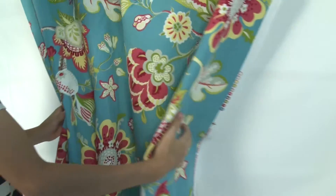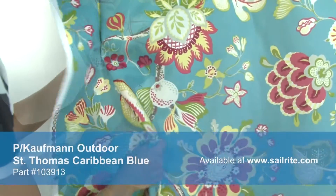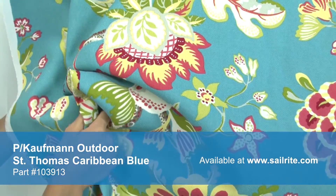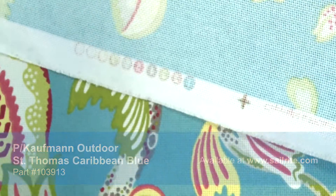Kaufman Outdoor Fabric is perfect for casual outdoor living with great fade resistance. This fabric features a laundered anti-pill, anti-bacterial, and anti-fungal finish as well as a soft hand.